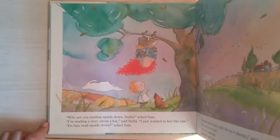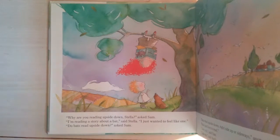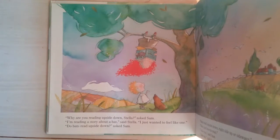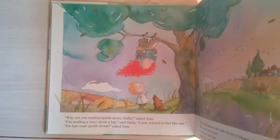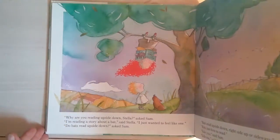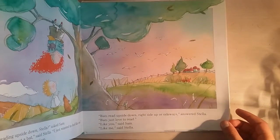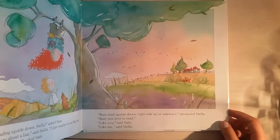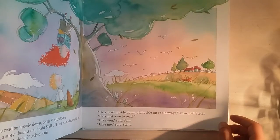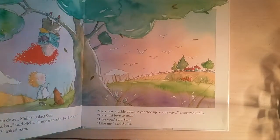'Why are you reading upside down, Stella?' asked Sam. 'I'm reading a story about a bat,' said Stella. 'I just want her to feel like one.' 'Do bats read upside down?' Bats hang upside down while sleeping in their cave — I'm very scared of vampire bats. 'Bats read upside down, right side up, or sideways,' answered Stella. 'Bats just love to read.' 'Like you,' said Sam. 'Like me,' said Stella. I also love to read — that's why I started this channel with Zoe, reading stories.